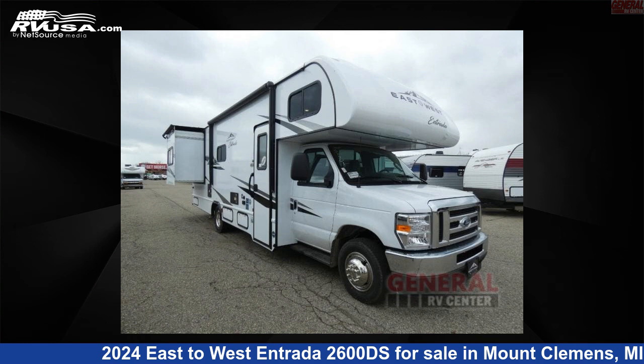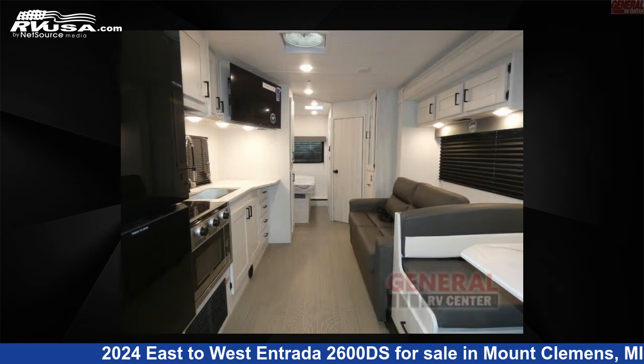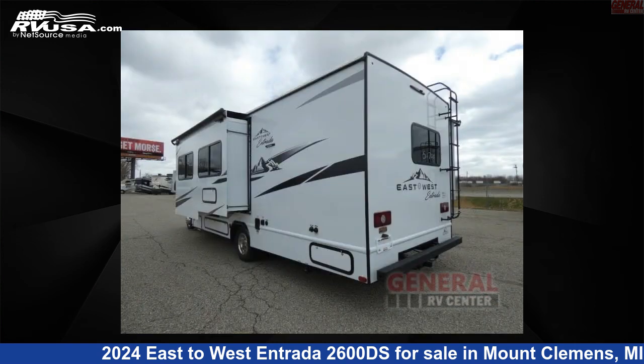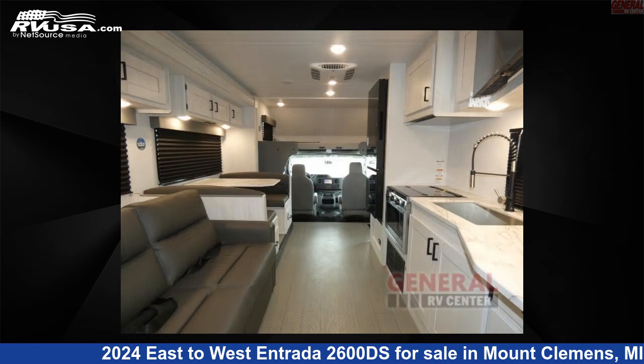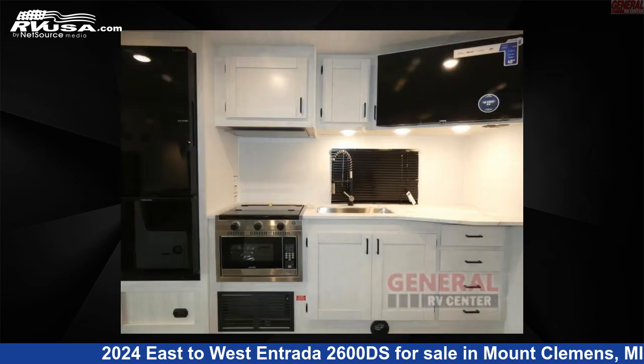This 2024 East to West Entrada 2600DS is a Class C RV. It is located in Mount Clemens, Michigan, 48043 and is offered for sale by General RV Center. Click the link in the video description to visit RVUSA.com and see more photos as well as the current price.